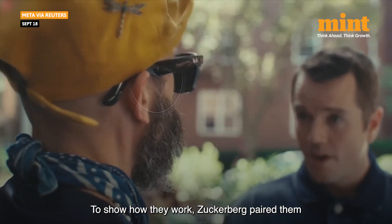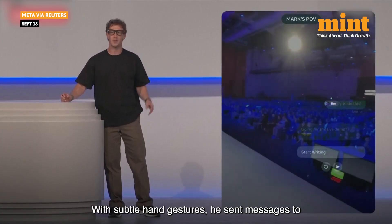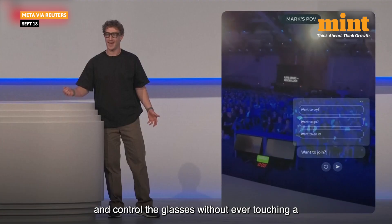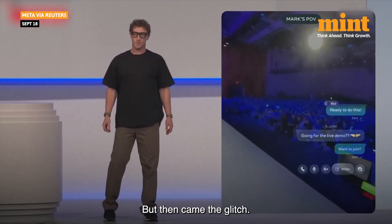To show how they work, Zuckerberg paired them with the neural wristband. With subtle hand gestures, he sent messages to Meta's chief technology officer Andrew Bosworth. The idea was to prove you could type and control the glasses without ever touching a screen. But then came the glitch.